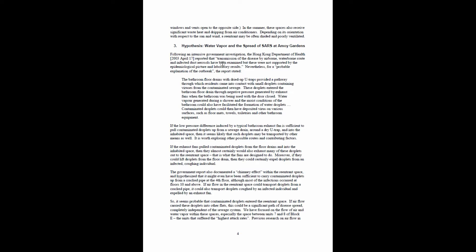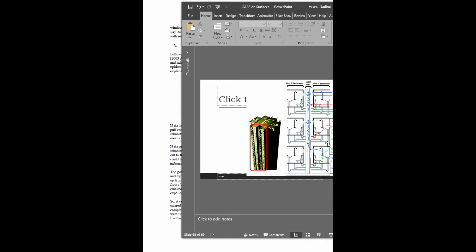There appears to be a lot of conflict around what information needs to come out from these reports, and you can tell from the way this is written. Getting to the actual wording: the bathroom floor drains with dried-up U-traps provided a pathway through which residents came into contact with small droplets containing viruses from contaminated sewage. These droplets entered the bathroom floor drain through negative pressure generated by exhaust fans. There are three P-traps coming out of each bathroom, with the light well running up and down this building, and all these bathrooms in Block 8 and Block 7 adjacent to this light well.